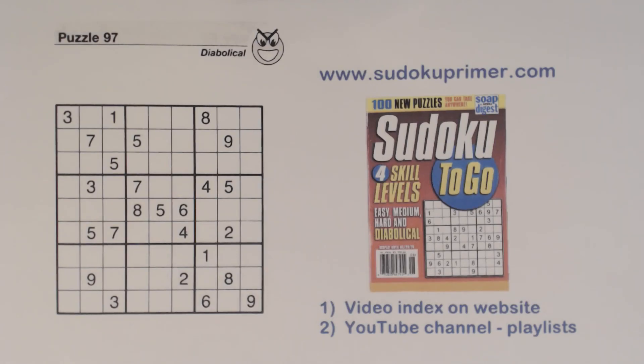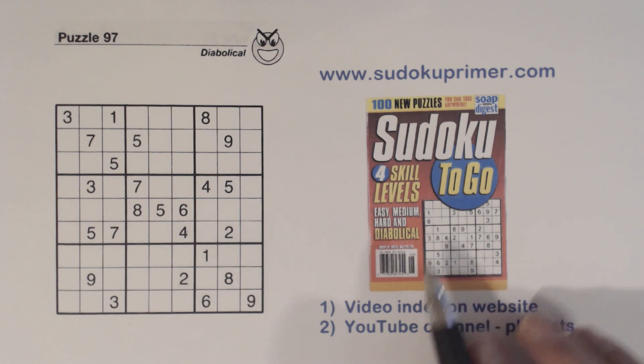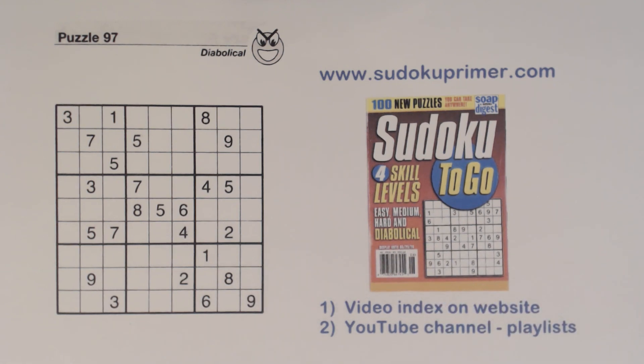In this video we're going to solve puzzle number 97 from Sudoku2Go volume 107 by Soap Opera Digest. We'll find a few easy numbers right at first, then we hit a rough spot very early on, and in that rough spot we're going to have to find three different techniques in order to find one number.